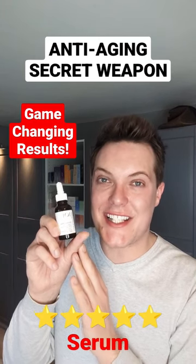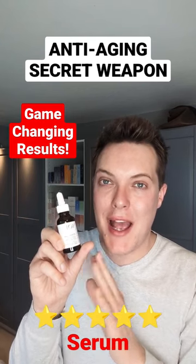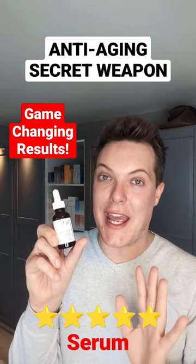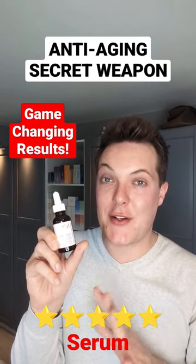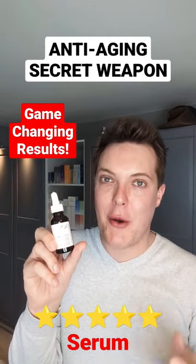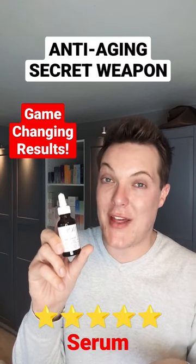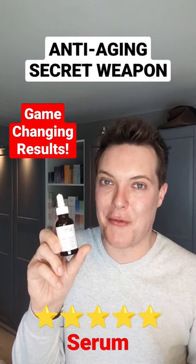This serum is my anti-aging secret weapon. I'm talking about the Geek and Gorgeous Stress Less Serum. I'm coming into my 37th year here on planet Earth, and I've definitely noticed a loss of firmness, elasticity, and an increase in fine lines and wrinkles. We should never be ashamed of aging, but who doesn't like to use ingredients to minimise the effects of the aging process and boost our skin confidence?